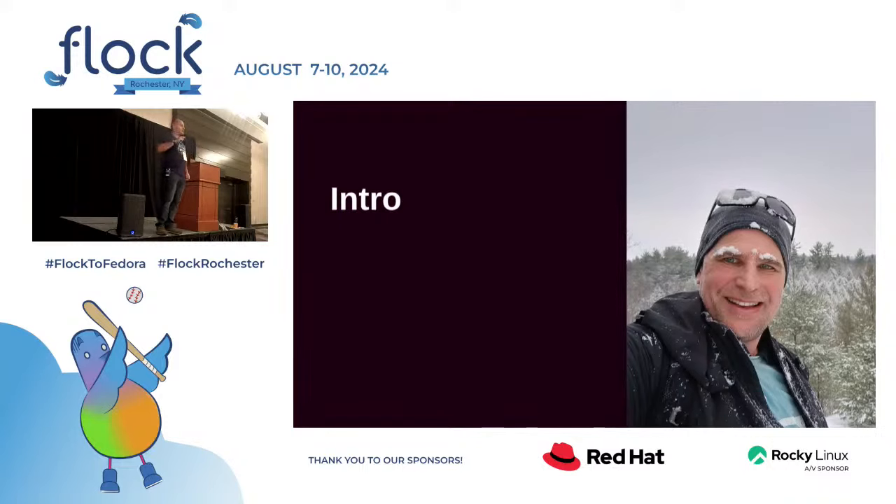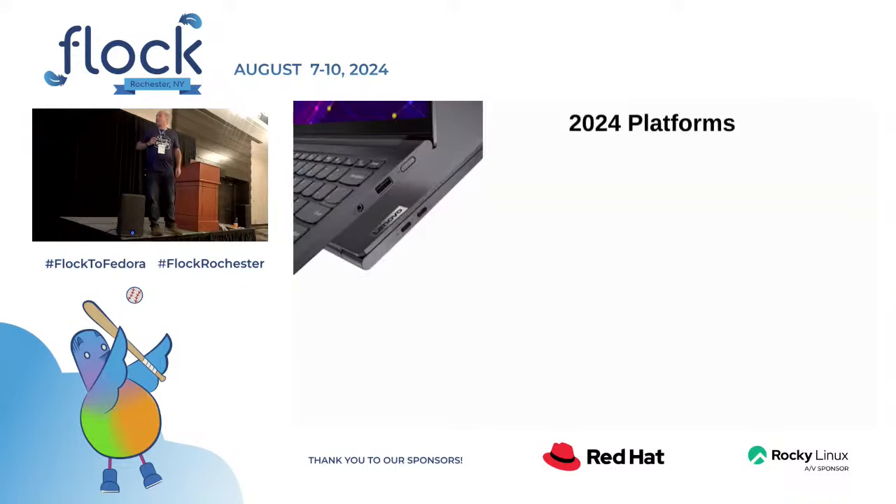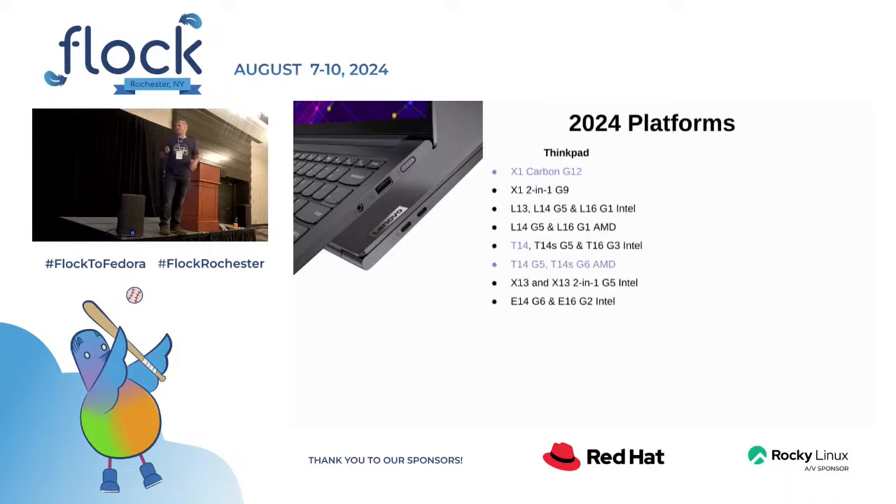I'm from Canada, and this project has turned my hair and eyebrows white and gray. As a summary to bring you up to speed on the 2024 platforms, there are roughly 40 of them. We do ThinkPad, ThinkStation, ThinkCenter. On the ThinkPad side, the ones in blue are the ones we're doing Fedora on. We've got a new one added — the T14 Intel, which we've not done before.